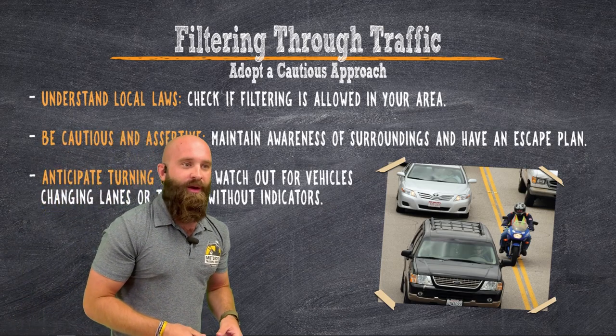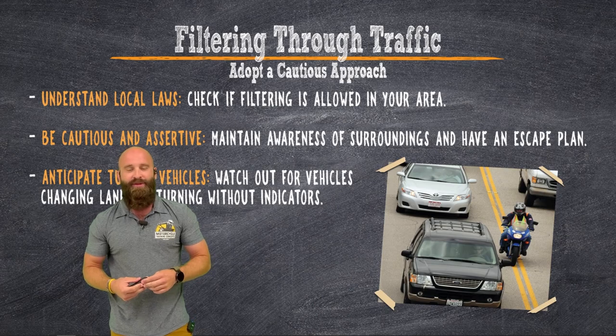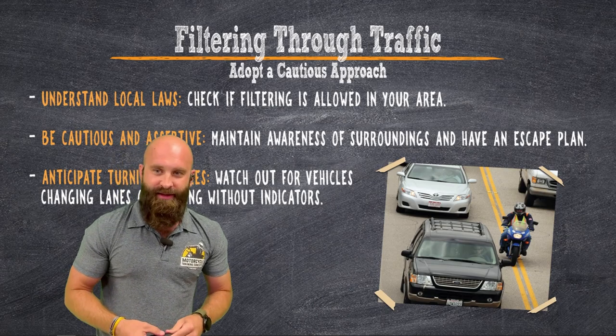These are some key tips for riding in heavy traffic. I hope you guys ride safe.